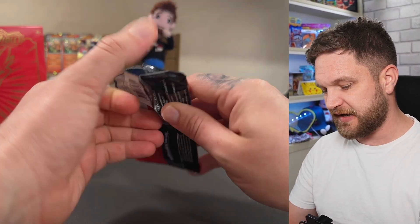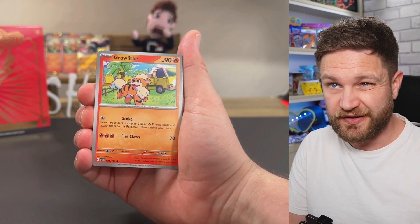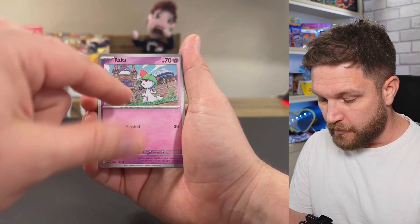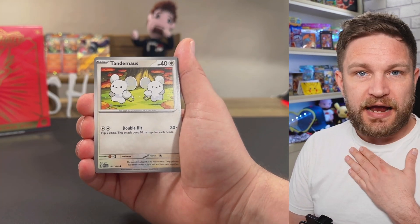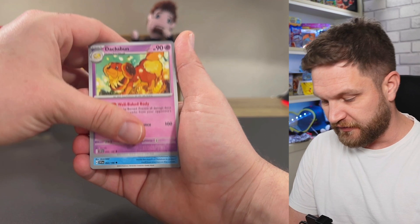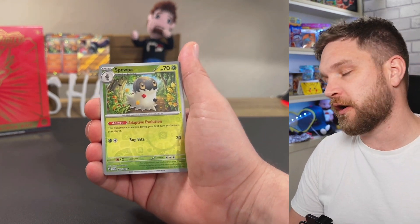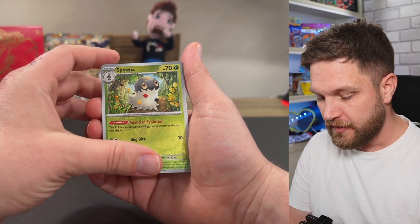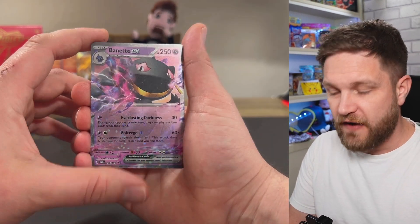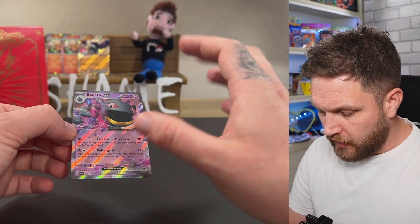And with the gold backing, we have the promo card — and that looks really nice. Let's go through all the packs in the first box and see how we go on with the hits. I'm intrigued to see if we can get anything big. I opened some triple blisters of this set the other day and it didn't go well — I got one EX out of two triple blisters, which was not great.